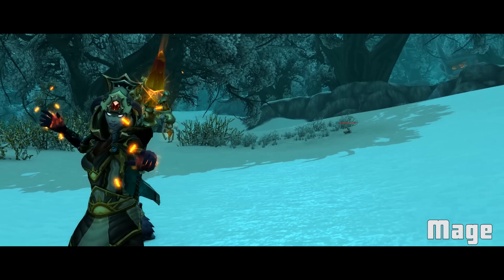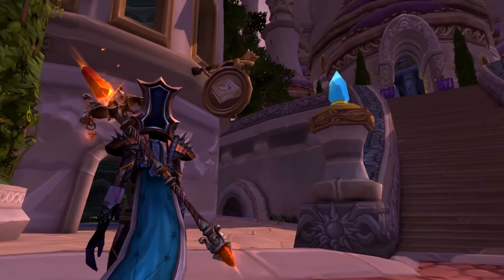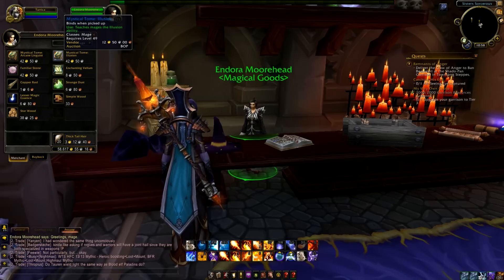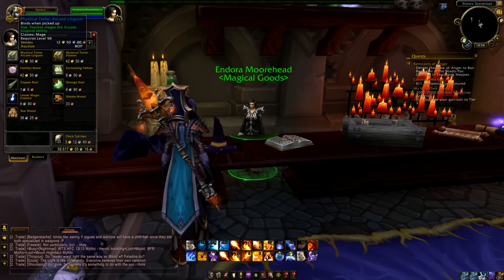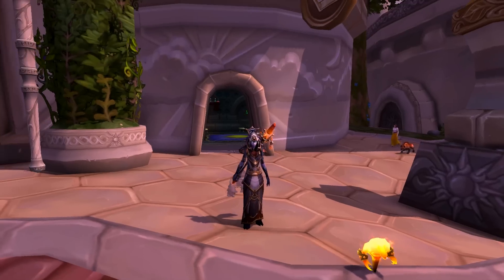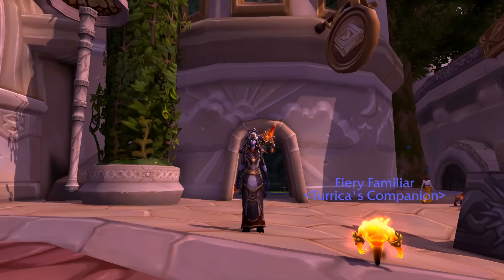Mages, there are quite a few things for you to obtain in patch 7.0.3. First, head to Northrend Dalaran where there is a shop called Sorcerer's Sisters with a magical goods vendor called Endora Moorhead. She can sell you the Mystical Tome: Arcane Linguist and Mystical Tome: Illusion. There's also a toy for sale called Familiar Stone, where you can summon a little fire elemental pet, or an Arcane or Icy Familiar depending on your spec.